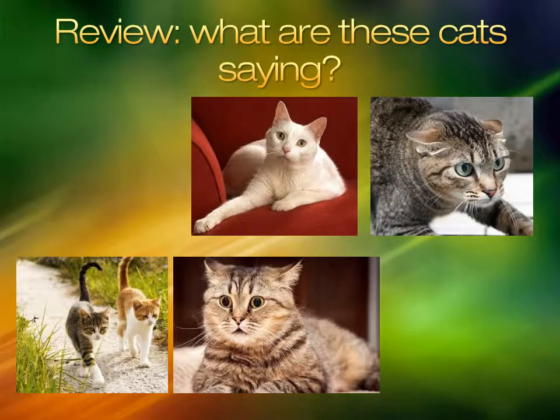This cat's ears are flat and his body is low. The body is tense. You should not touch this cat. Talking to this cat may make it more relaxed.